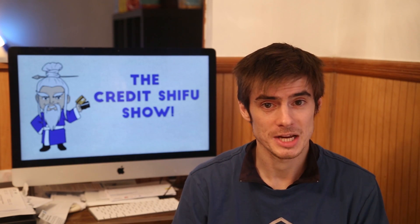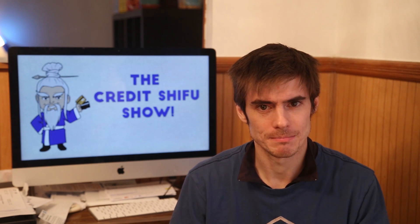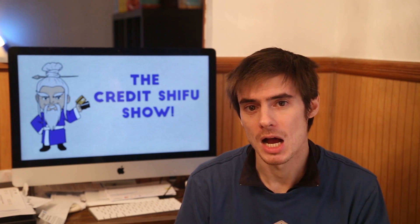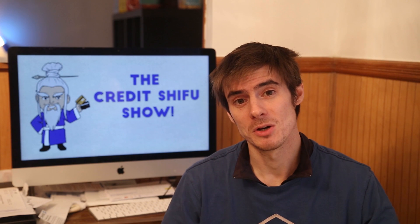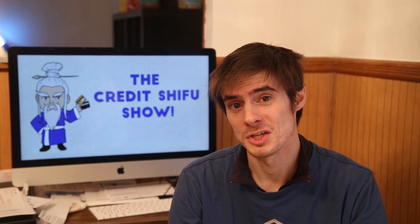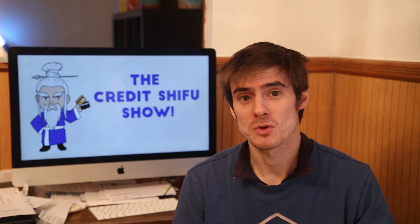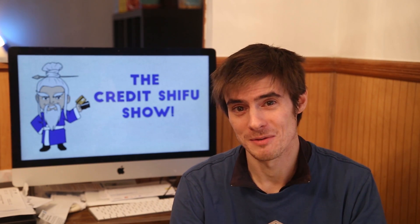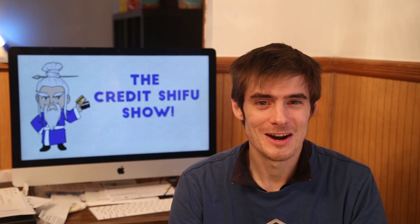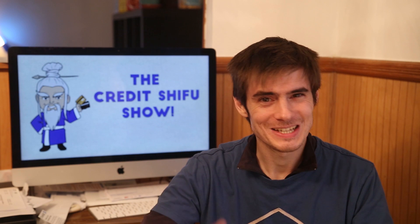I'll put their website underneath — you can go check it out. You have to go on a waiting list at the moment, as they're doing a closed invitation-only trial. Leave your comments below — what do you think about this? Do you think it's good that we use technology to create a better system than the current credit scoring system the U.S. has relied on for the last 60 years? Thanks, guys. If you're new, please subscribe and give this video a like. We'll see you next time.